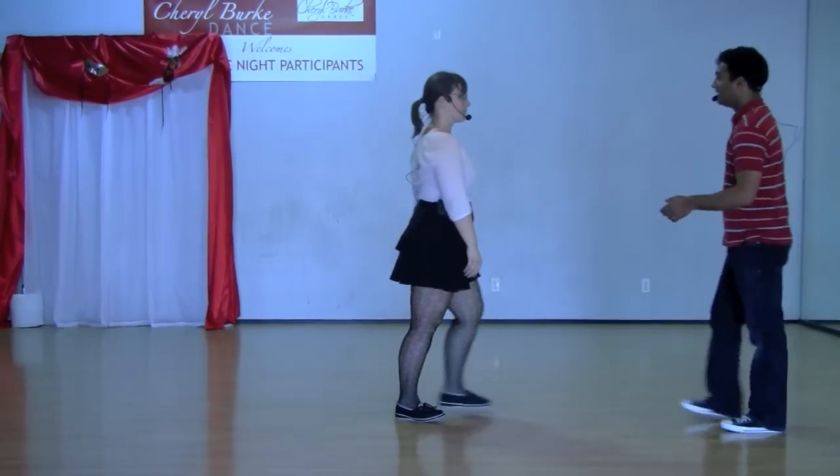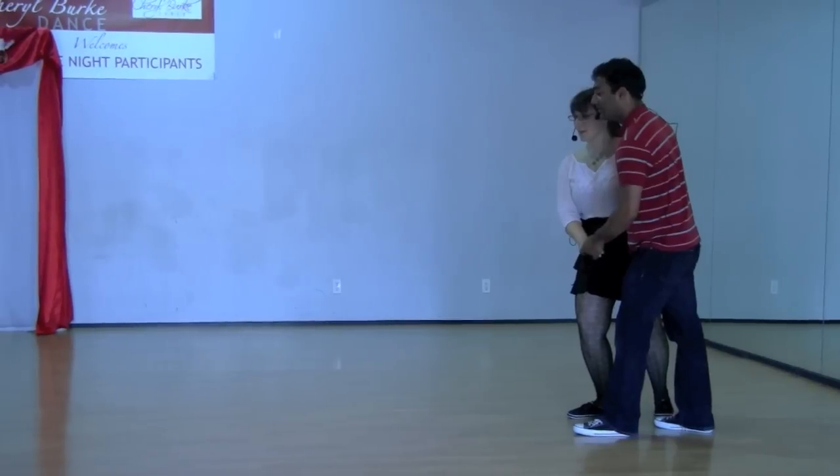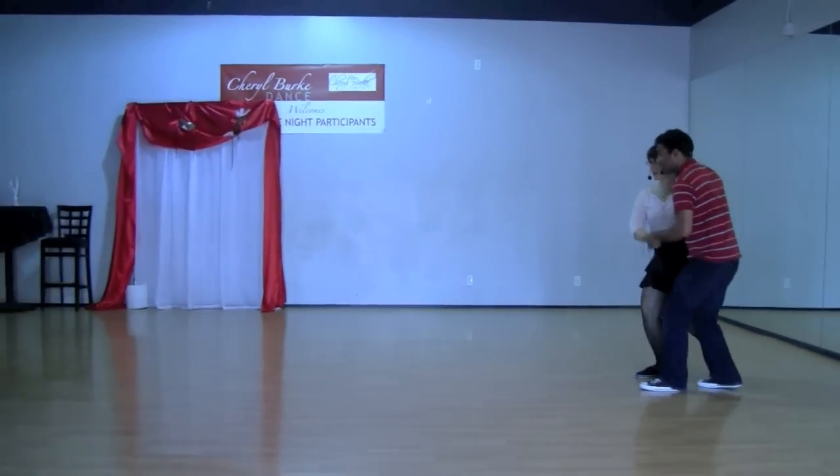We're going to dance the sequence that we did. We worked a lot on fast swing outs, but they start off on the side of the screen, and our modified sequence looks like this.